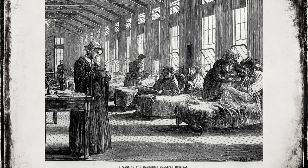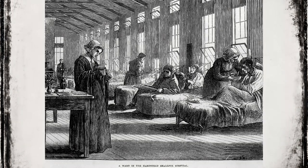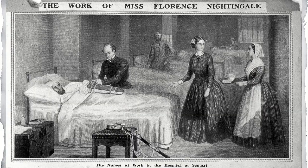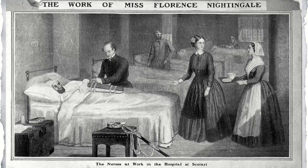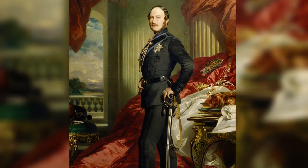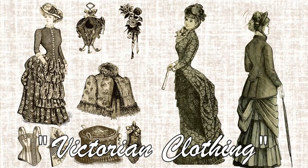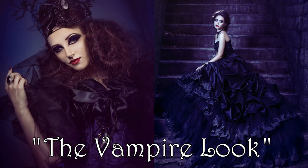Death was especially prevalent in the Victorian era, so the clothes that they wore were essentially mourning attires. As diseases such as tuberculosis, smallpox, and typhoid were commonplace, even claiming the life of Prince Albert, husband of Queen Victoria, who popularized the look and from whom it was named after. It is appropriately also known as the vampire look.